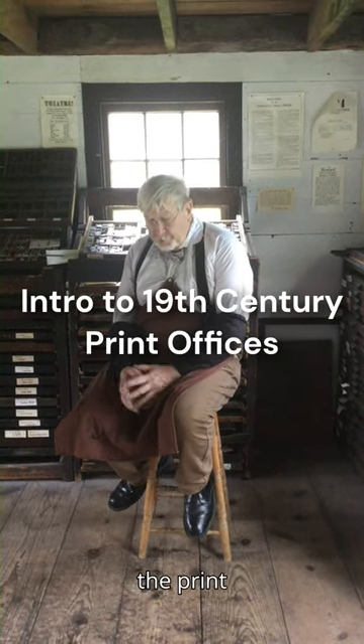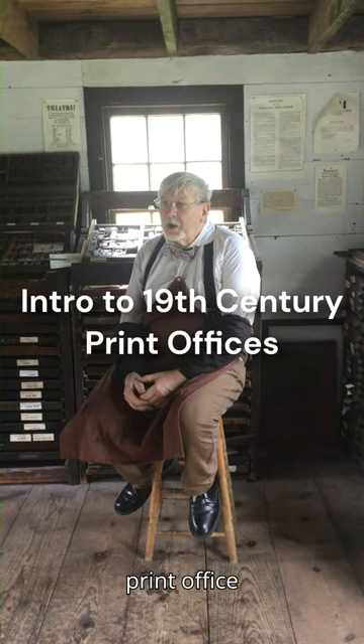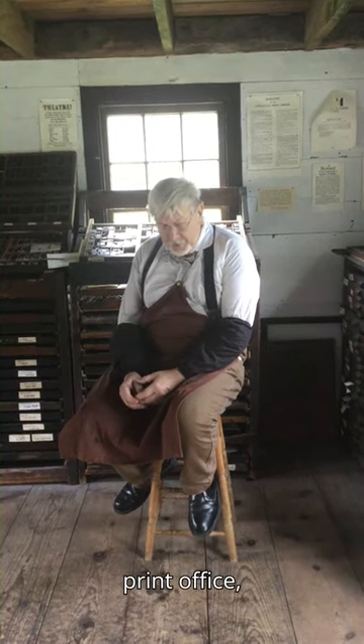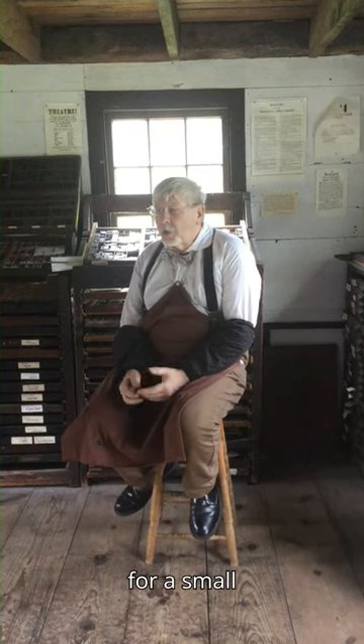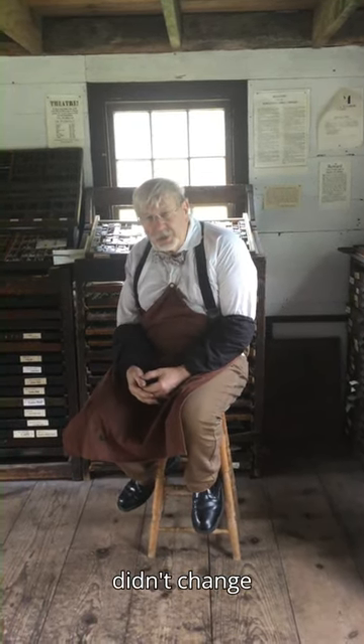Hi, I'm Dave and we're in the print office at Genesee Country Village. We're showing the print office as an 1840s print office, but really almost anywhere between 1820 and 1870 for a small town operation, the technology didn't change much.